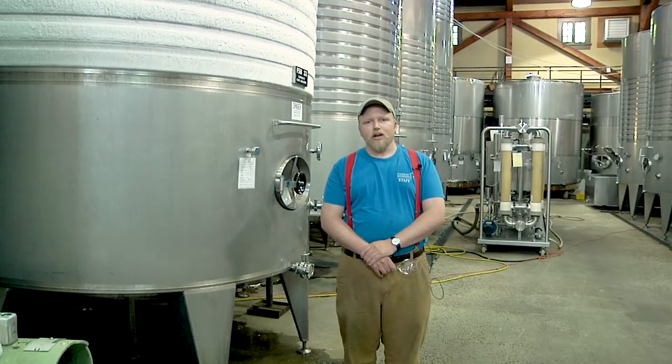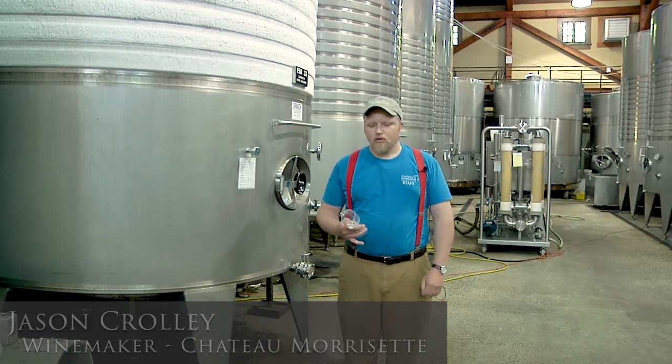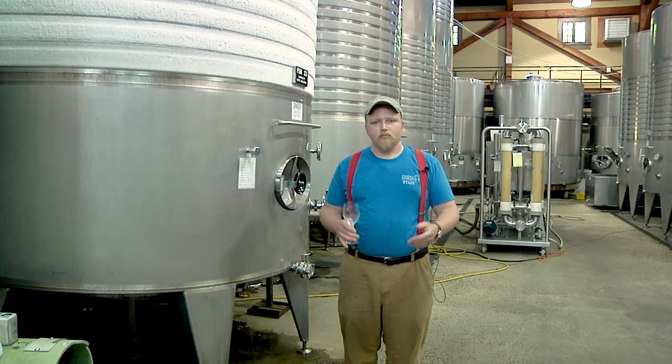Well, hello, my name is Jason Crowley, and I'm the winemaker at Chateau-Morissette Winery here in Floyd, Virginia. And I was going to talk to you briefly today about how our white wines and red wines are made.